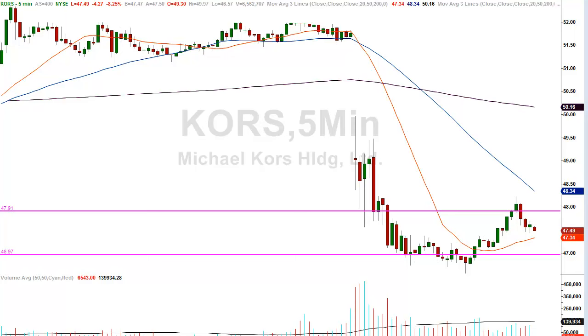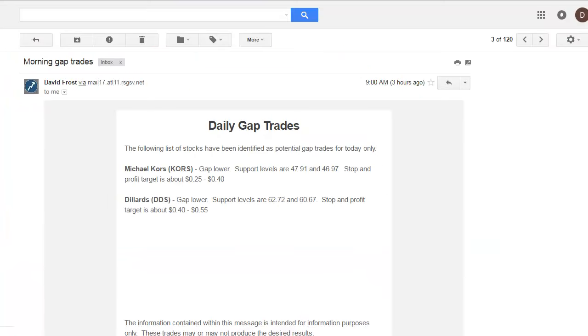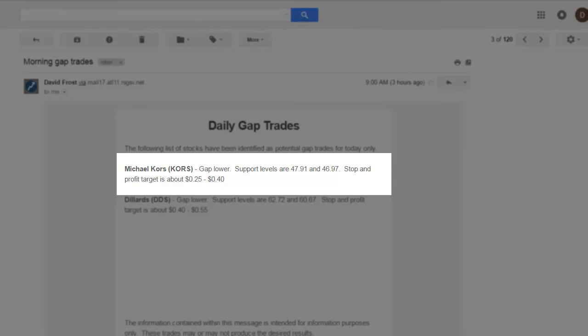Let's quickly go over and see the list that went out to subscribers this morning at 9 o'clock a.m. Eastern Standard Time. This morning we had two possible gap trades — sometimes there's more, sometimes there's one or two. The two trades identified were Michael Kors and Dillard's. DDS is the second one. Michael Kors gapped lower, with support levels at $47.91 and $46.97.